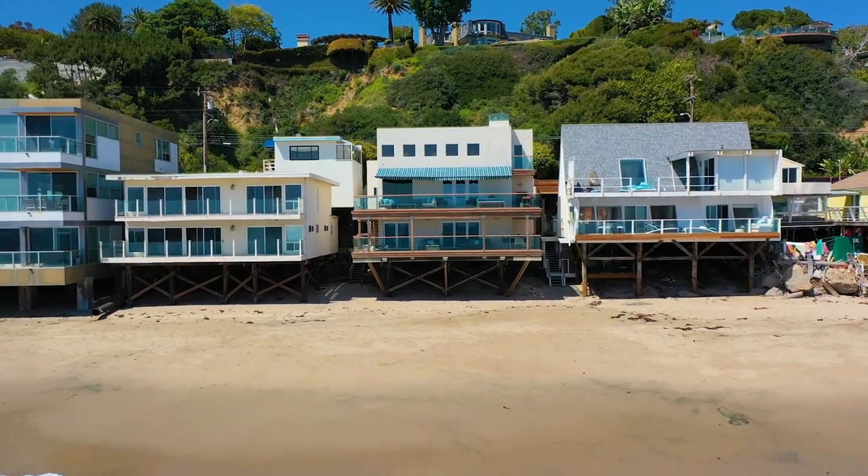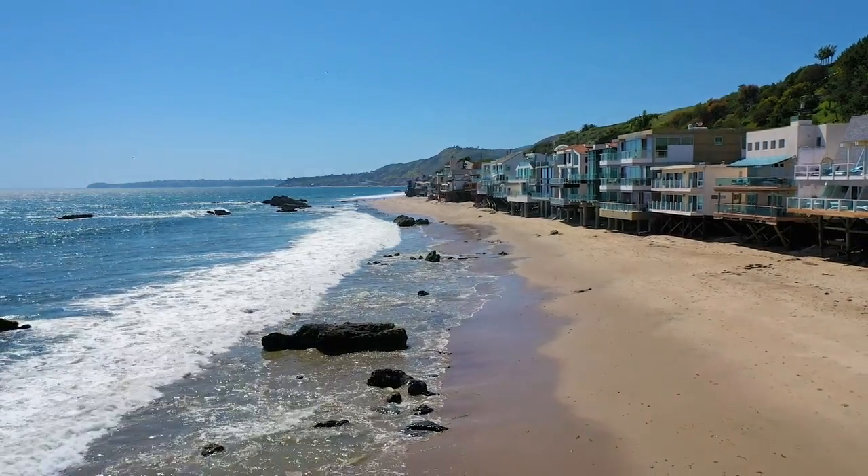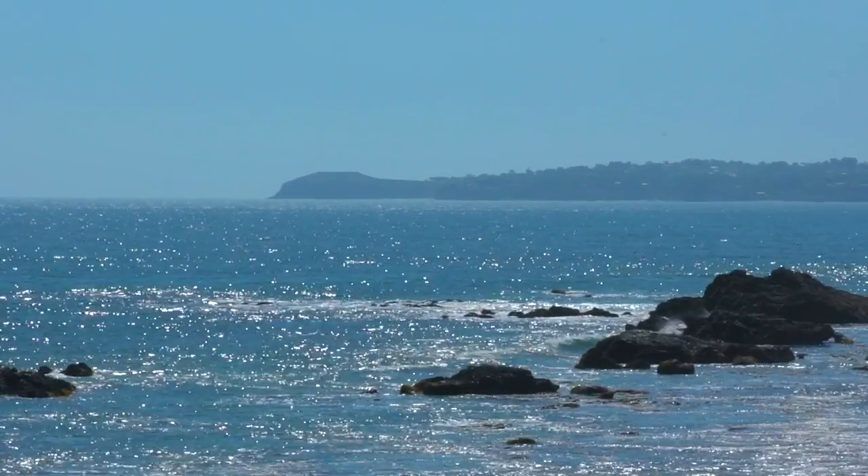50 feet of beach frontage and we're on one of my favorite sections of Malibu Road with tons of dry sand and incredible views from the Queen's Necklace all the way to Point Dume.